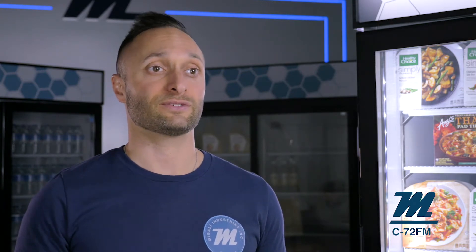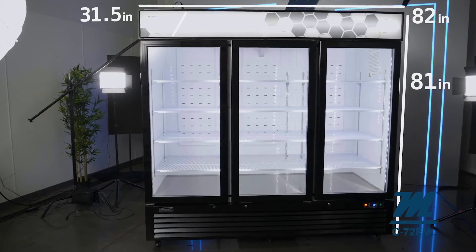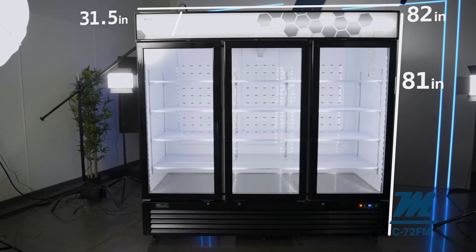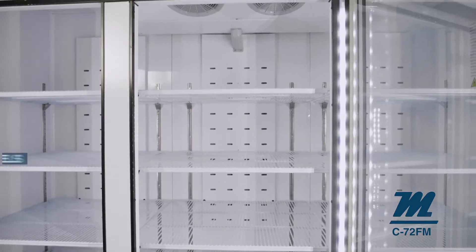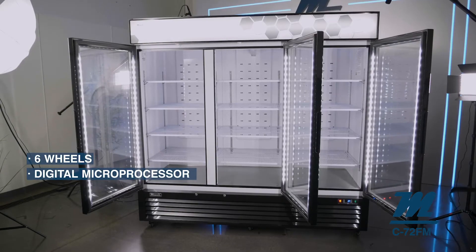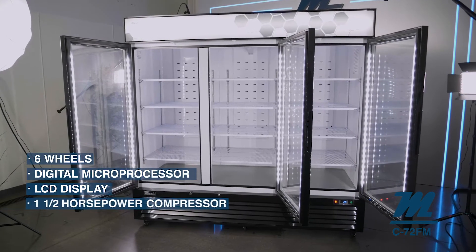Now let's go over the 72 cubic foot triple glassware merchandiser freezer. This model is 82 inches wide by 31.5 inches deep and 81 inches high, includes 12 powder coated shelves, 6 wheels, a digital microprocessor, LCD display and a 1.5 horsepower compressor.